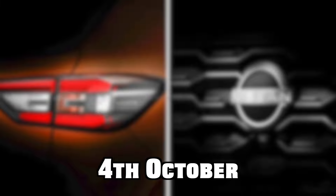Nissan India has officially teased the Magnite facelift and the launch of this vehicle is expected on October 4th in the Indian market. The new features are going to be explained through today's teaser, so stick till the end of this video.